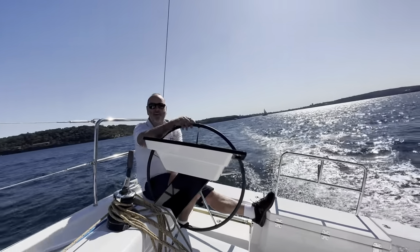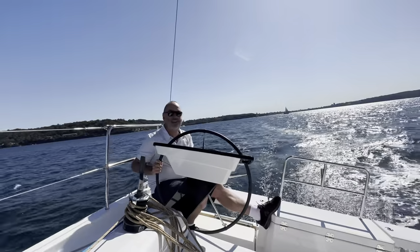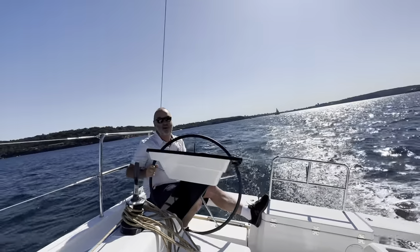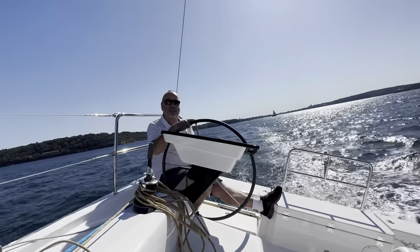Hello, Bob Binks here with my colleague Will. We're aboard the new Jufour 37, first day out on the water, just pulled the sails out of the bag. A little bit of a rush job, but an efficient job getting this boat ready for last weekend's open for inspection.